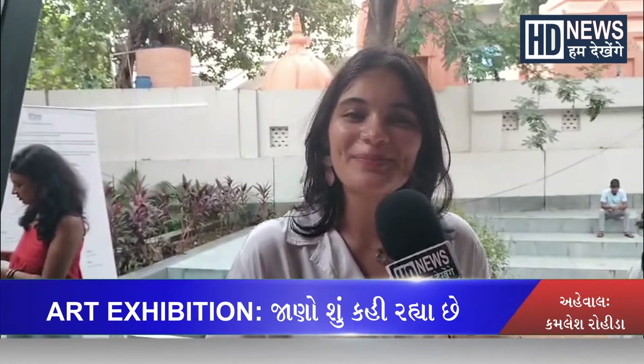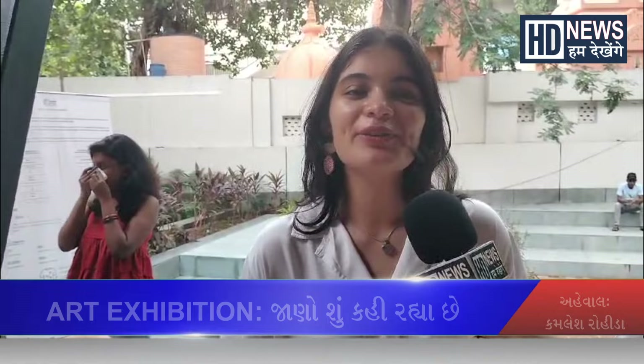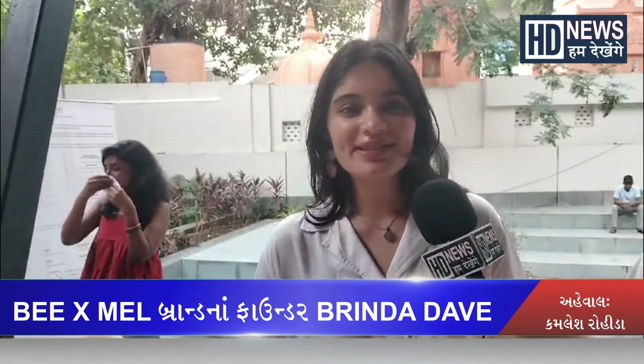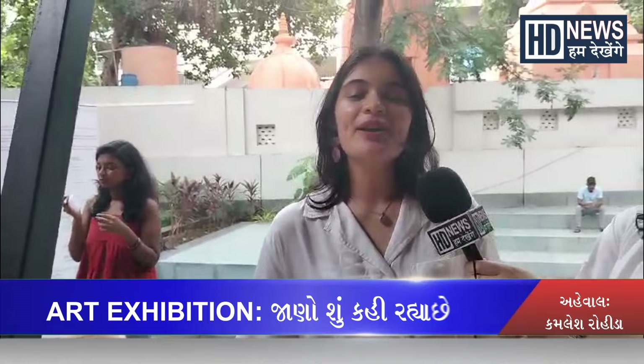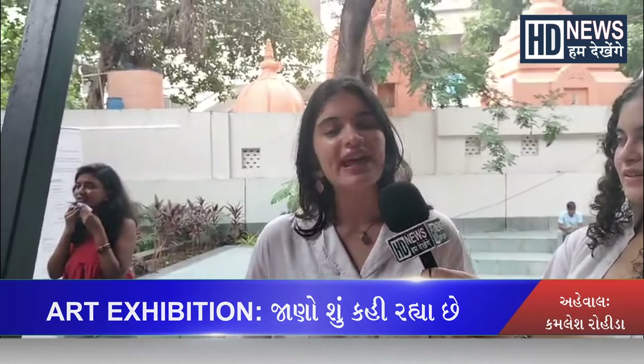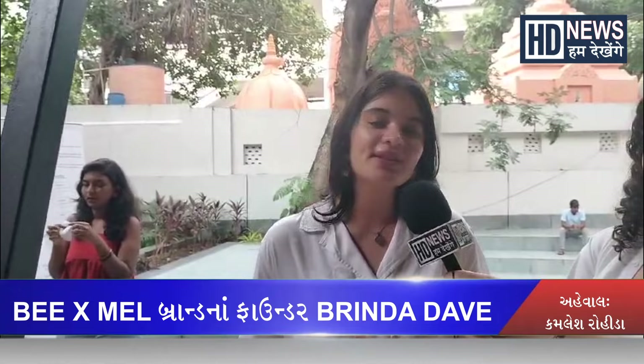My name is Brinda and we have a brand of desserts called BXMEL. I am doing desserts around here. Our concept is that authentic desserts are intact, using the best kind of ingredients.